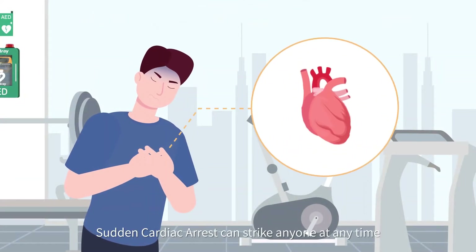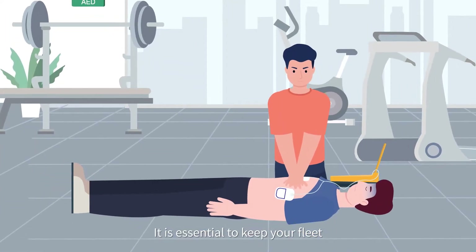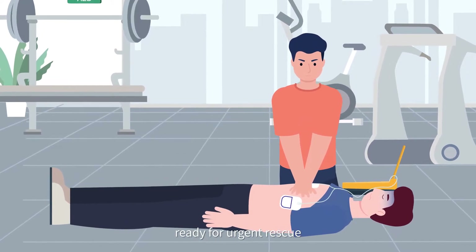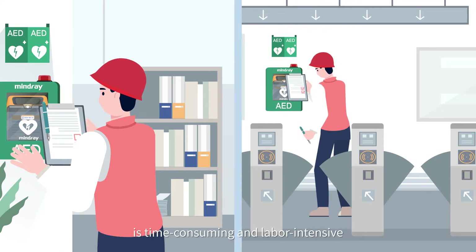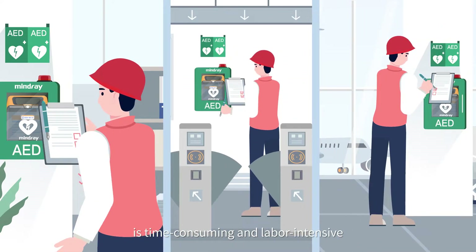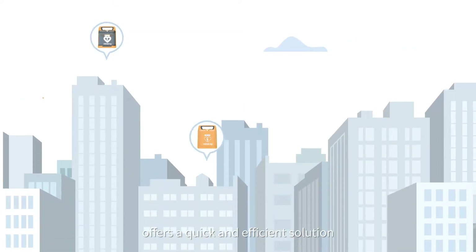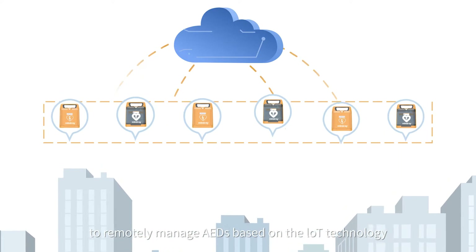Sudden cardiac arrest can strike anyone at any time. It is essential to keep your fleet of automated external defibrillators ready for urgent rescue. While the traditional manual inspection of AED devices is time-consuming and labor-intensive, MindRay's AED Alert 2.0 offers a quick and efficient solution to remotely manage AEDs based on IoT technology.